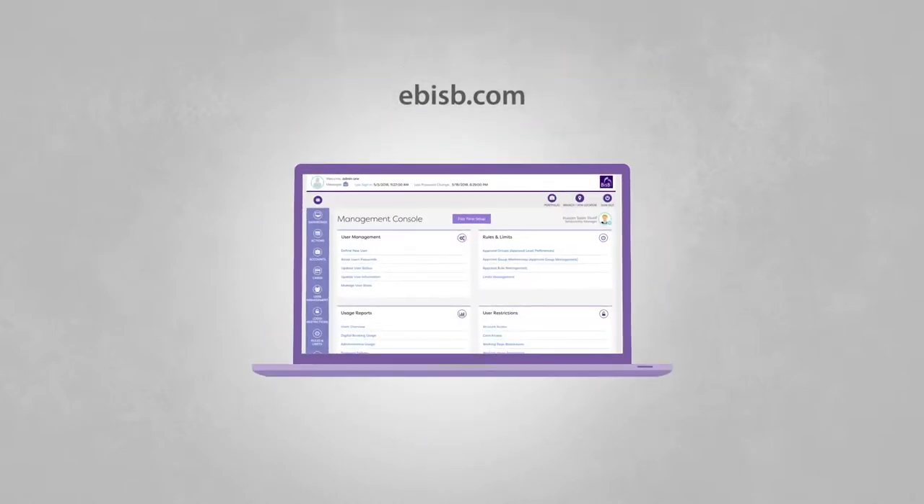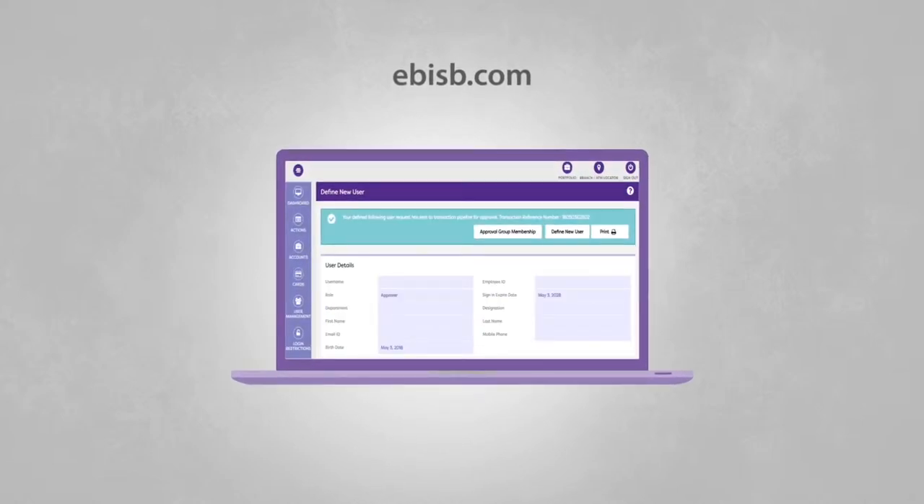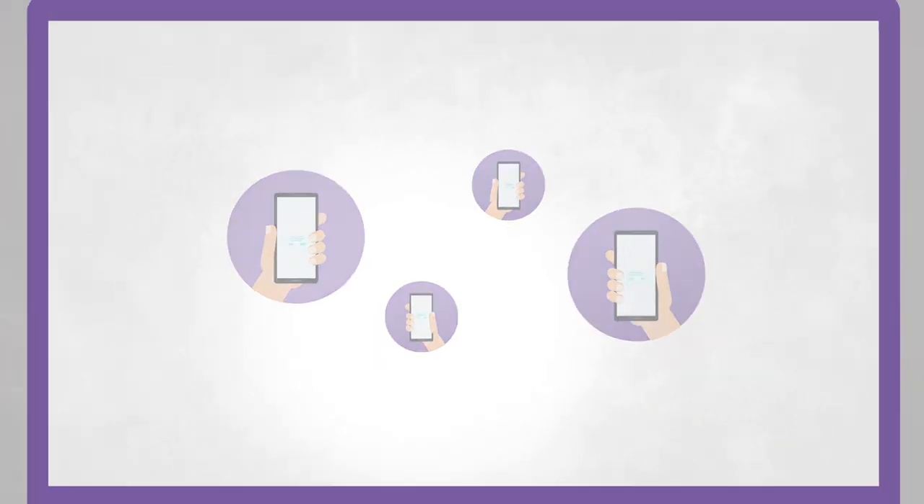Register through BISB.com and have your admin set up your users' rights and approval limits to get started. Your users will receive a notification to log in.